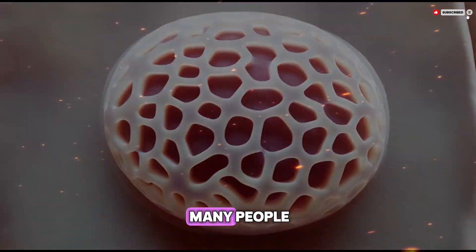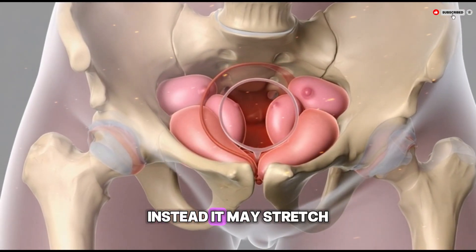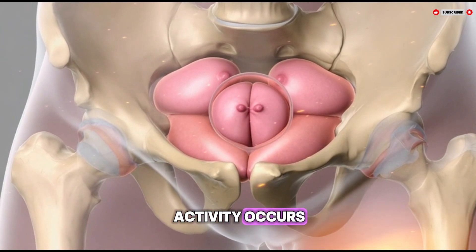In many people it does not tear or rupture in a dramatic way. Instead it may stretch gradually over time, or it may already have a wide opening long before any sexual activity occurs.